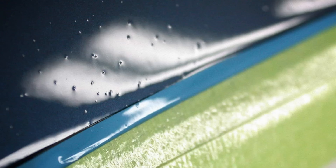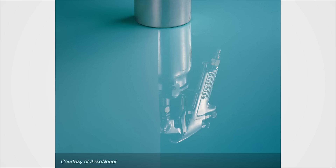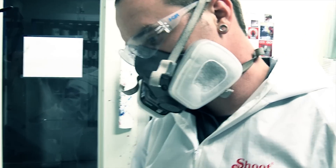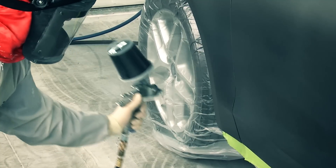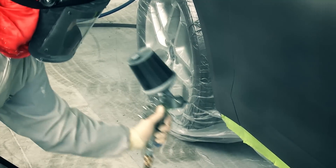Dozens of common defects and their prevention are described in the course, such as solvent popping, fish eyes, and loss of gloss. Refinish professionals will learn why proper preparation, mixing, and application methods are essential for preventing comebacks and rework related to the refinish job.